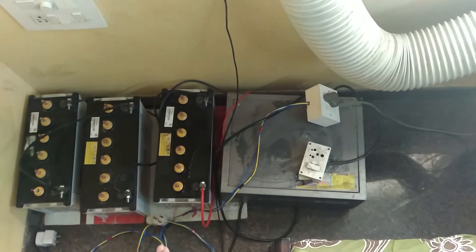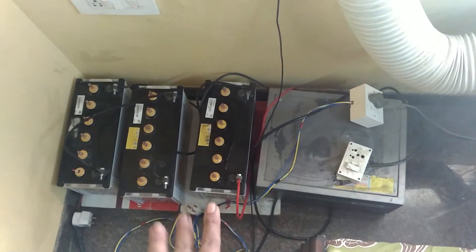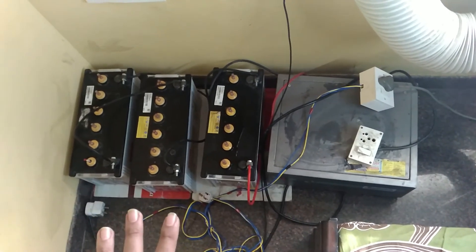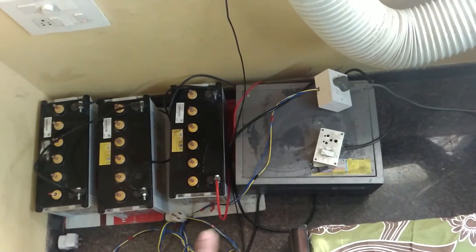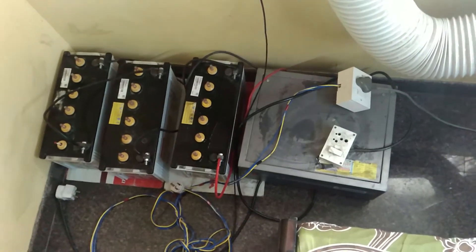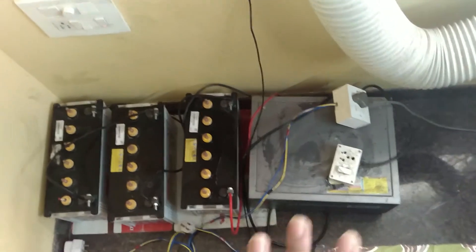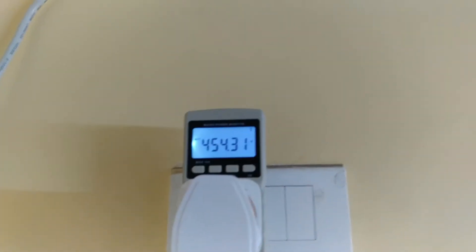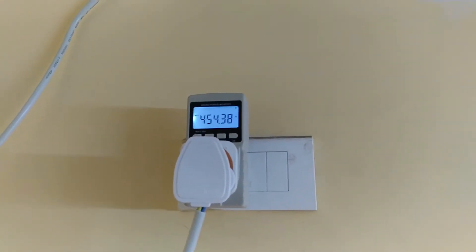Each 75Ah solar battery cost me 7,500 rupees. Three batteries cost me 22,500 rupees, and the inverter cost me 10,000 rupees — so nearing 32,500 in total. These batteries come with a 5-year replacement warranty, not pro-rata — anything happens to the battery in 5 years, they give you a free replacement. As you can see, the power consumption has dropped — it started at 670 watts and is now only taking 450 watts.